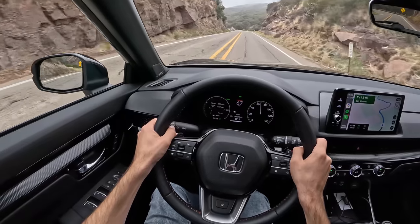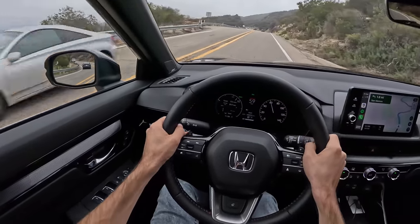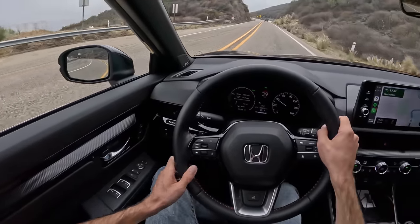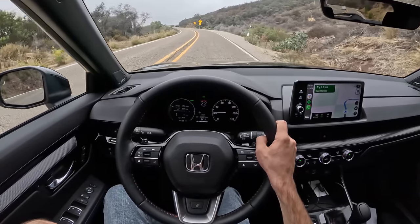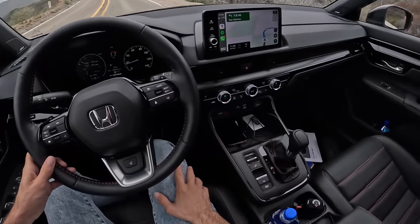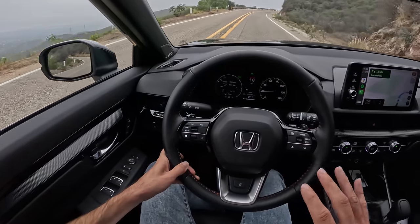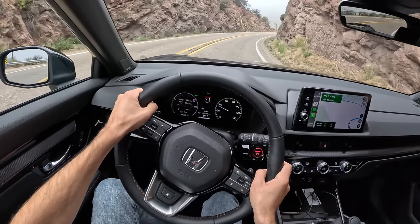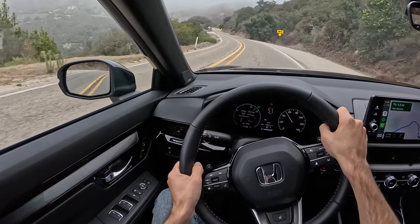Beautiful day just outside Santa Barbara wine country in the CRV Hybrid. The first thing I'm noticing is just how planted and together this chassis feels — I don't feel like I'm in an SUV that I need to think hard about before pitching into a corner or getting on the brakes. Compared to the 1.5-liter turbo, this 2-liter makes a better sound — it's more Honda. There's more torque coming in at zero RPM, which is really good for making passes and getting into traffic quickly.